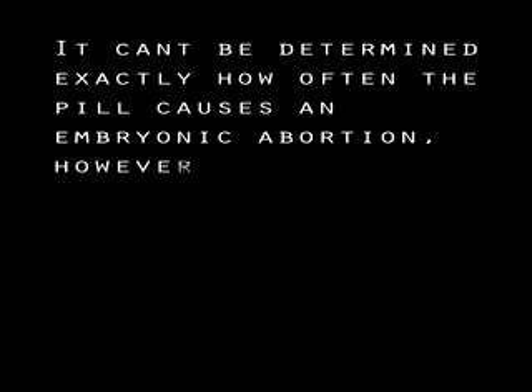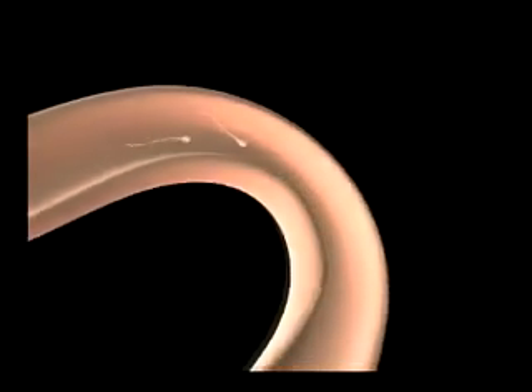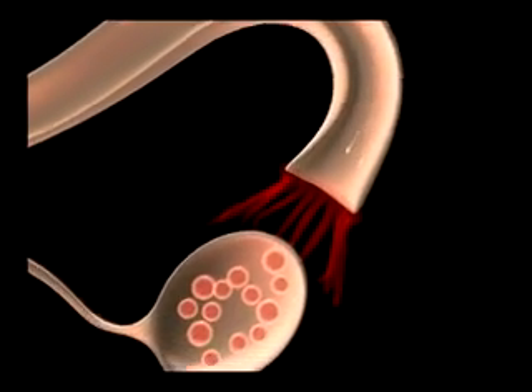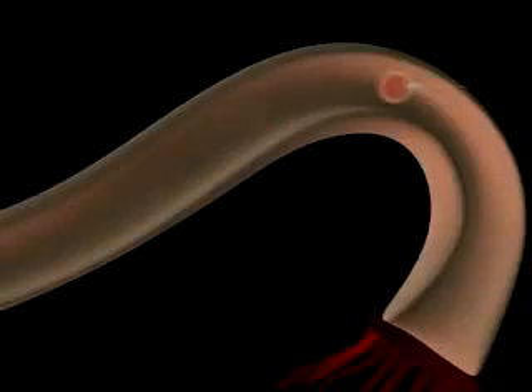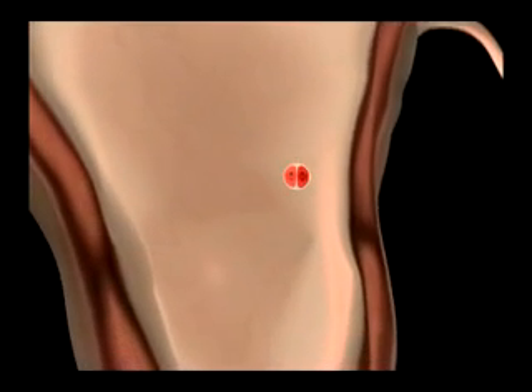It cannot be determined exactly how often the pill causes an embryonic abortion. However, women who take the pill report that they sometimes skip days or don't take it at the exact same time every day, resulting in a failure rate of three to five percent. If three to five percent of women who take the pill still report a pregnancy, how many more are having breakthrough ovulations, and of these women, how many are conceiving new life but losing their embryos to the abortifacient effects of synthetic progesterone?